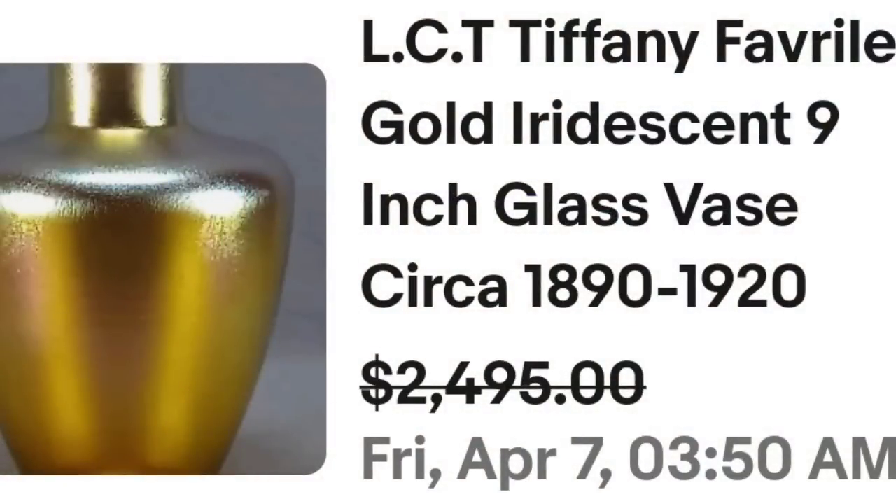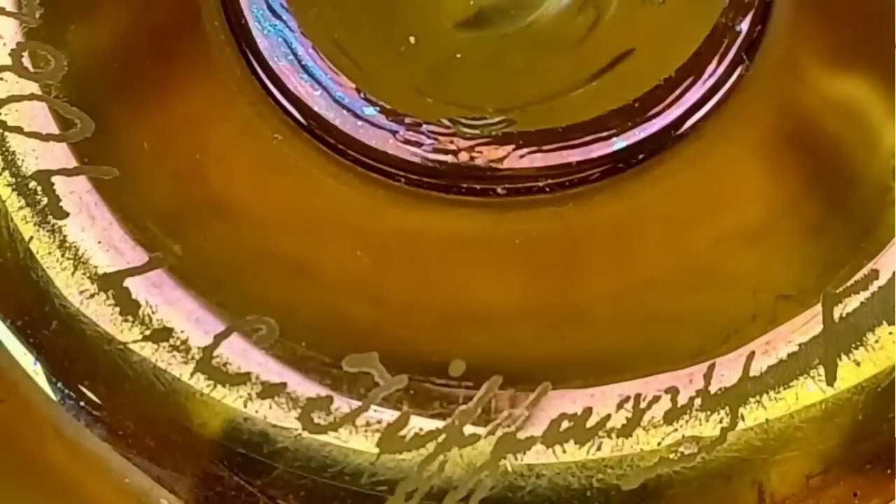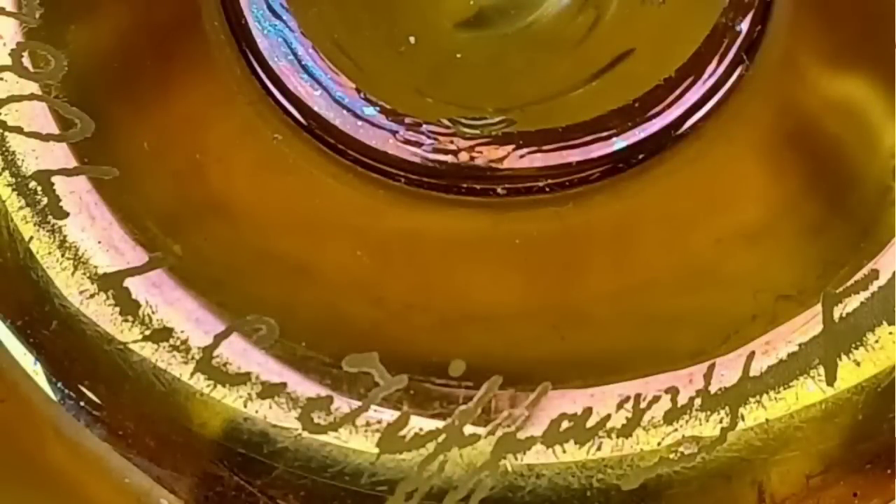Up next is a Tiffany piece. I have seen Tiffany vases just like this on Antiques Roadshow, and most of them are worth quite a bit more than this one. This is a LCT Tiffany Favrile gold iridescent nine-inch glass vase, circa 1890 to 1920. They did accept a best offer of $2,495. Here you can see the top up close — another beautiful iridescent glass vase. And on the bottom, you can see this one is actually signed in script: LC Tiffany. A great sale at almost $2,500.